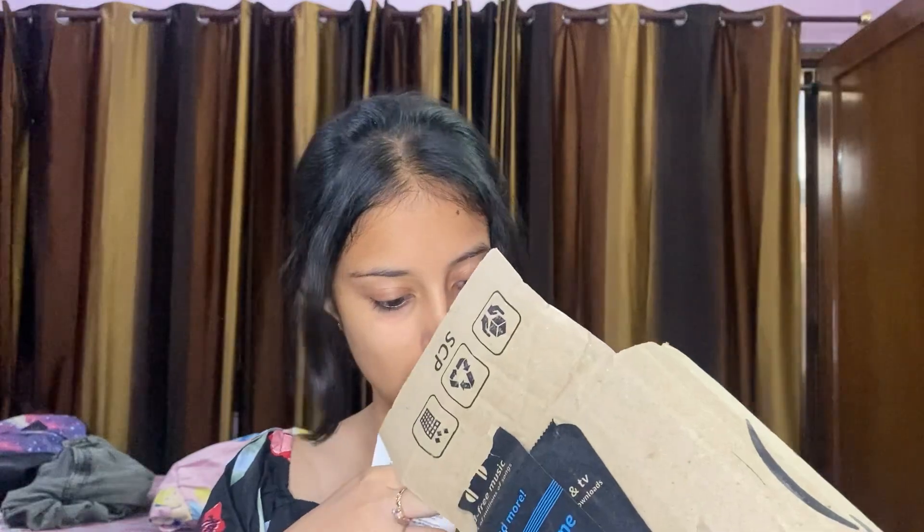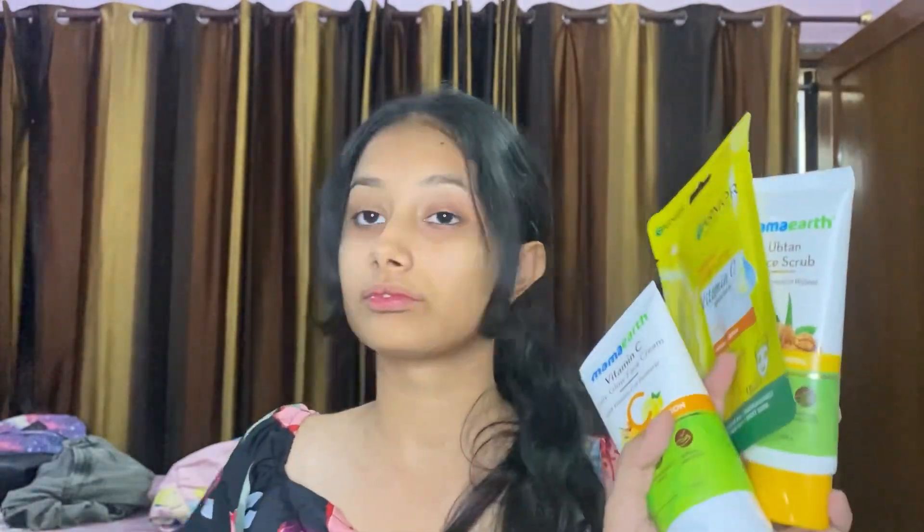And that was it for today — just an unboxing of Amazon products. I'll surely review them all after using them. Till then, goodbye! Bye bye, and subscribe to my channel.